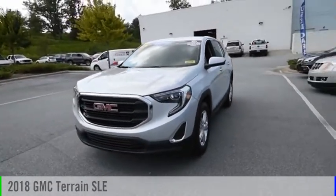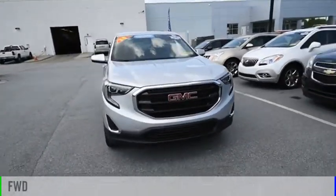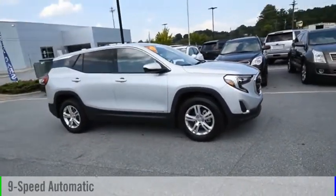Come test drive the 2018 Terrain. This vehicle is powered by a front-wheel drive, four-cylinder, 1.5-liter engine, and comes with a nine-speed automatic transmission.